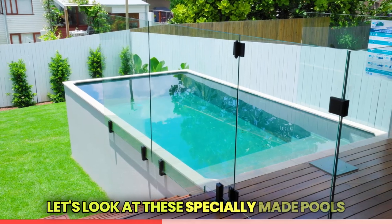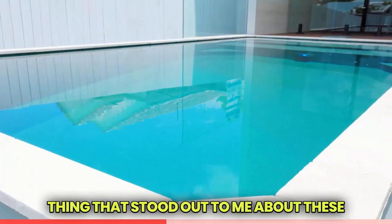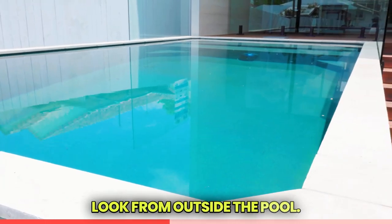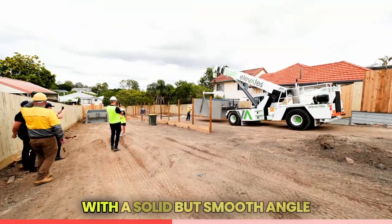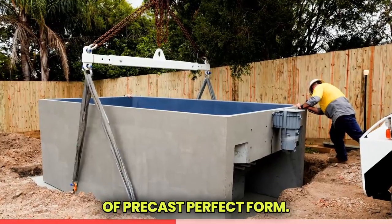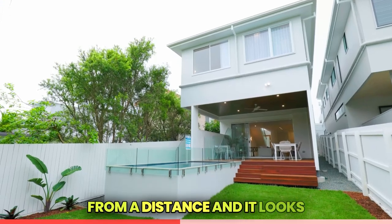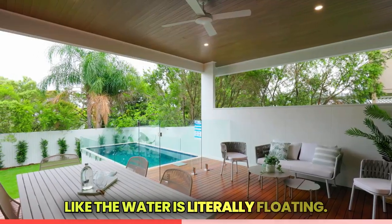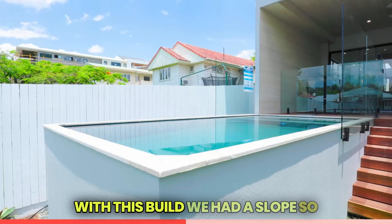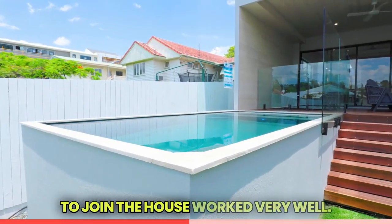Let's look at these specially made pools by Plunging Australia. The first thing that stood out to me about these precast concrete pools was the fantastic look from outside. These pools get delivered pre-made with a solid but smooth angle of precast perfect form. The finely cut edge creates an infinity look from a distance — it looks like the water is literally floating. The inside coating is soft and gentle to touch. With this build we had a slope, so naturally having a raised pool to join the house worked very well.